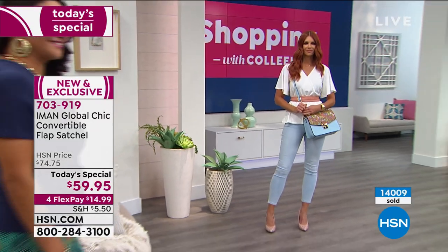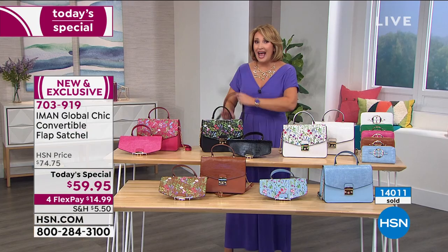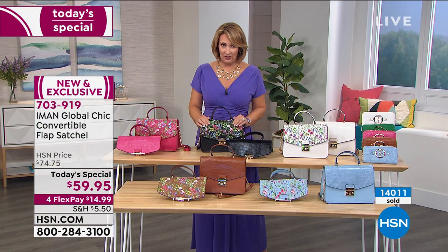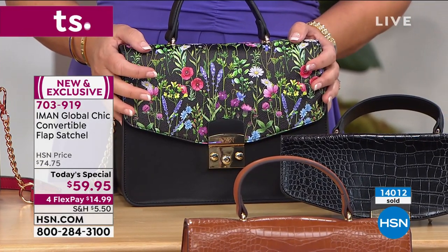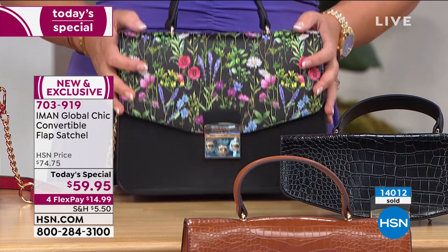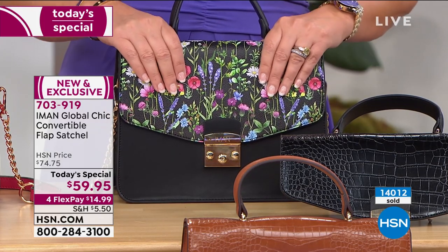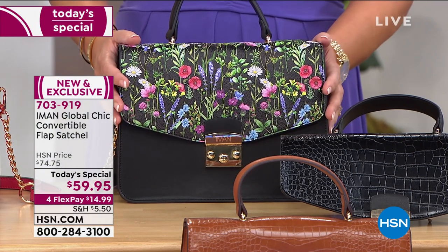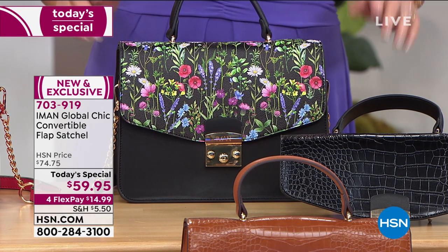We've already lost one color — the black. I'm going to check on the black. 14,000 have been spoken for so far today. If you want the black, only about under 3,000 remain — a few more than 2,000 people can own the black one for the rest of the day. Last hour several thousand black went out the door. I ordered my black one already.